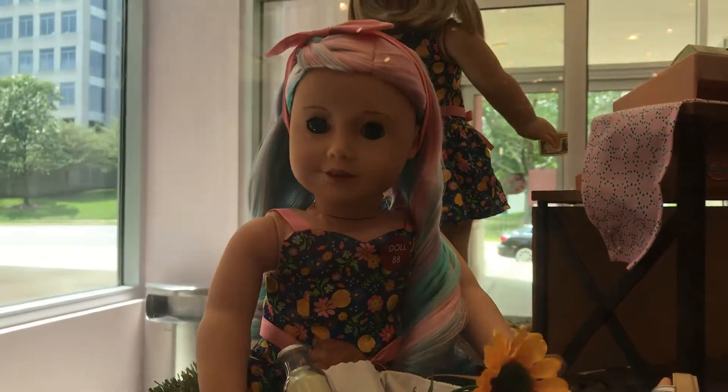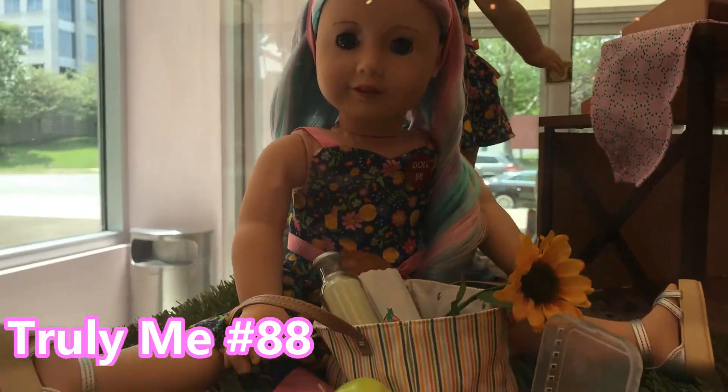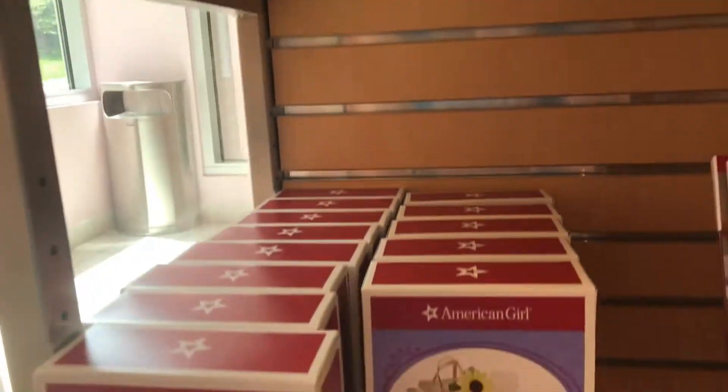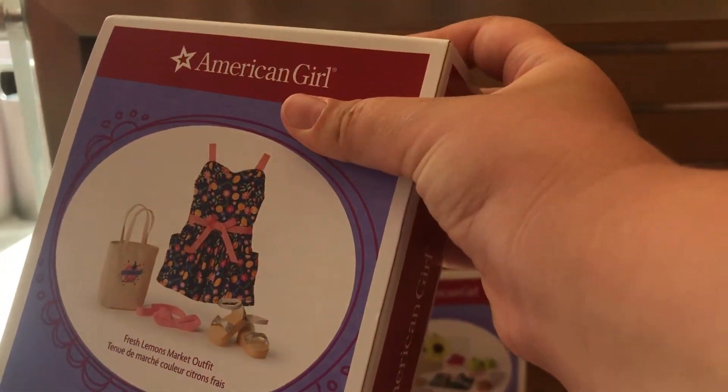And then look who's in there — it's Summer! I really really like her dress. I've been really wanting it for a while so I'm going to get that. It's down here, and now time to add it to the cart.